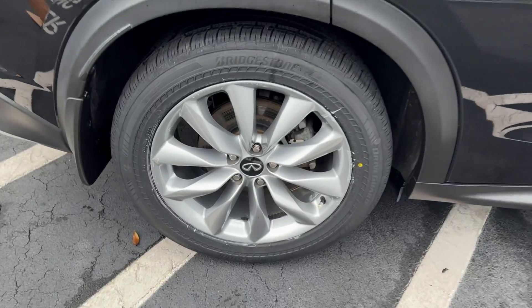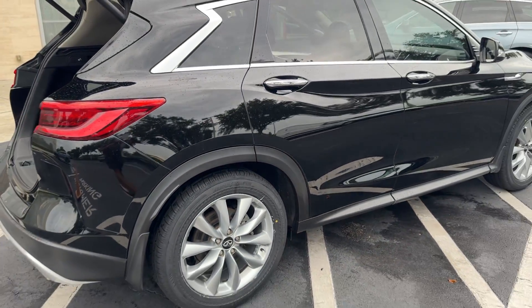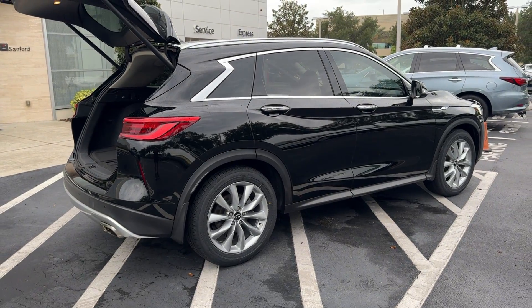From its sumptuous interior to its suite of advanced safety and infotainment features, this spacious, peaceful SUV offers a world of premium comfort.